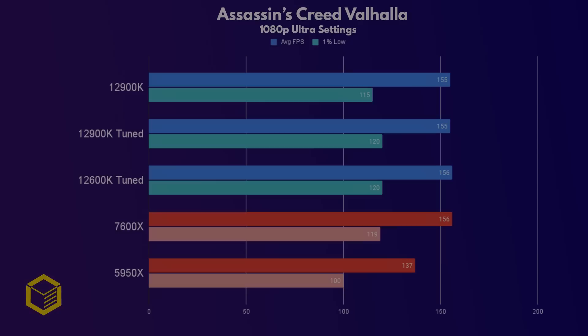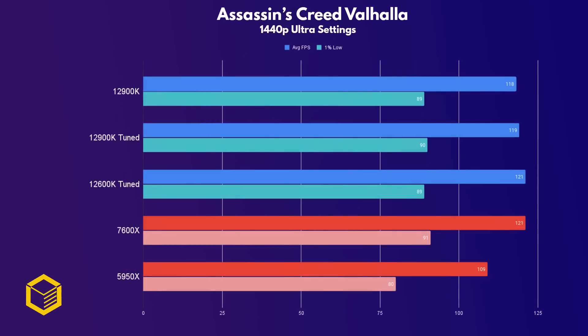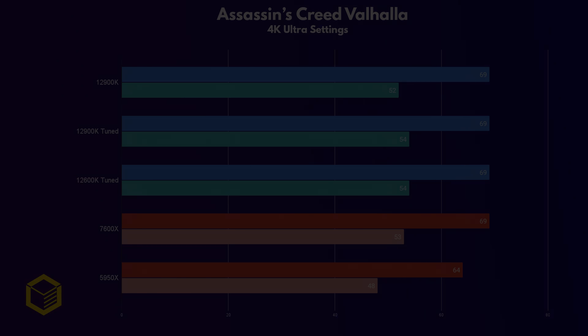Assassin's Creed Valhalla is my favorite Assassin's Creed game, arguably the best in the series, and here even at 1080p we're GPU-bound, so all the CPUs perform the same with the exception of the 5950X and its much slower RAM. No difference at 1440p, and again at 4K all the CPUs are performing exactly the same. Why am I showing you this if there's a GPU bottleneck? We'll get to that in a minute.